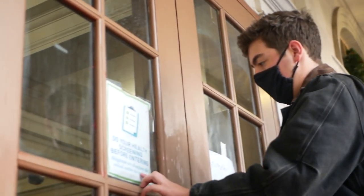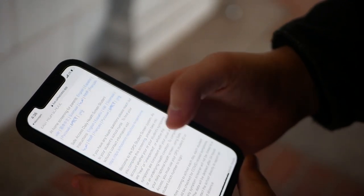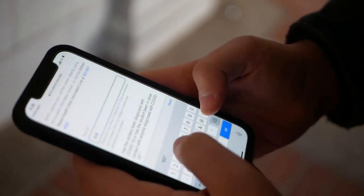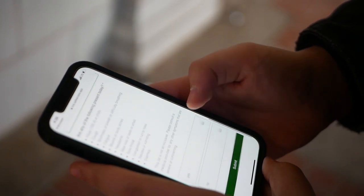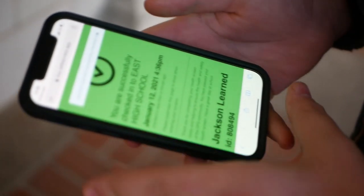Prior to entering the building, you will need to check in with Safe Access. Safe Access is an application that allows you to do your own COVID-19 screening. Simply use your phone or computer to go on the website and answer the questions regarding symptoms and temperature. Once Safe Access gives you the green light, show the screen at the door and you're all set.